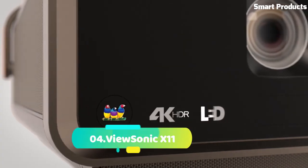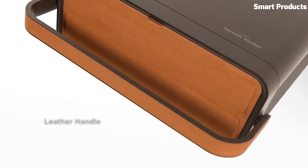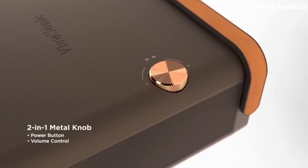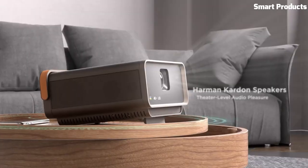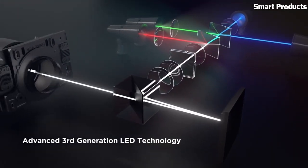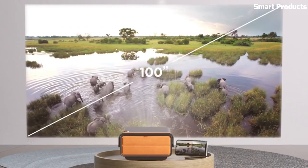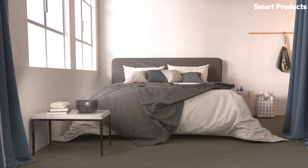Number 4: ViewSonic X11. Combining true 4K UHD resolution with HDR/HLG support, advanced third-generation LED technology, and smart capabilities in a portable design, the X11 4K delivers an immersive cinematic audio-visual experience from anywhere in your home. With an easy-carry handle, it can be moved from room to room and even outdoors for backyard parties. Setup is effortless with instant autofocus, H/V keystone, and four-corner adjustments, enabling side projection, and a short-throw lens that delivers a 100-inch screen from just 1.77 meters away.